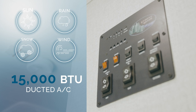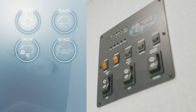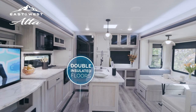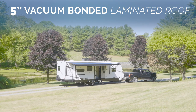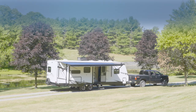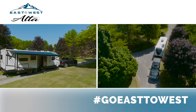In any season, you'll be living in comfort with an industry-leading HVAC system, two-inch insulated sidewalls with AZDEL, double insulated floors, five-inch vacuum-bonded laminated roof, and forced air-heated underbelly to protect the tanks and water lines during sub-freezing temperatures. Get ready for a camping experience that's a step above with East to West's Alta.